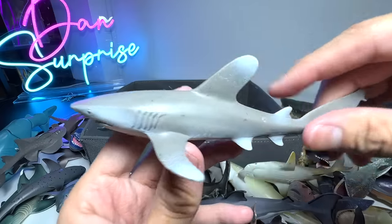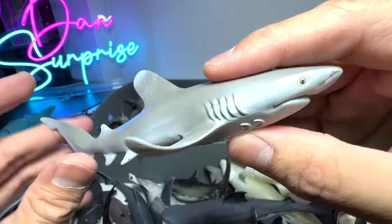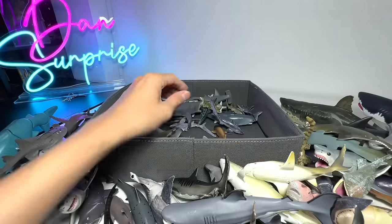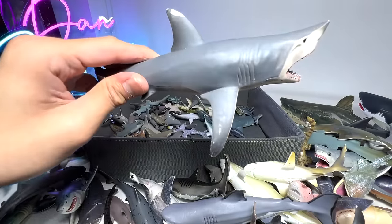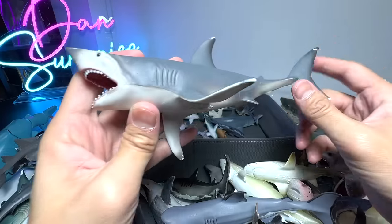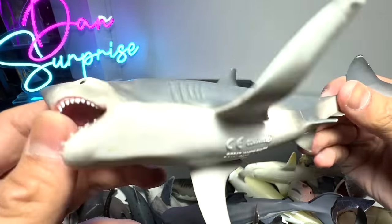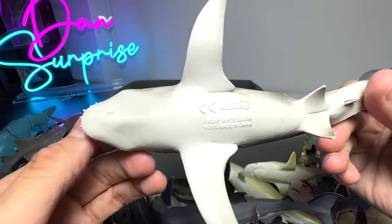This is the Oceanic Whitetip Shark — the name is actually very long. 2019 figure. And here is another really nice one from Papo — a Great White — but I feel the snout is too sharp; it can't be that sharp.